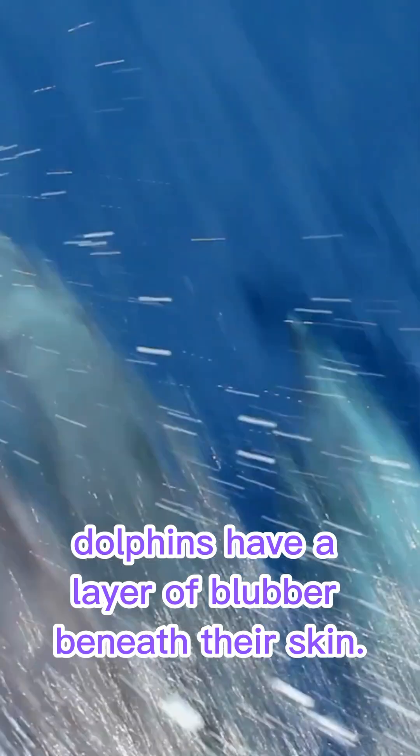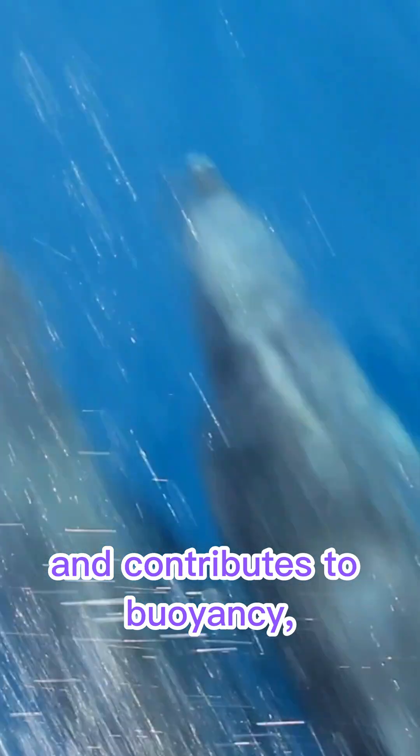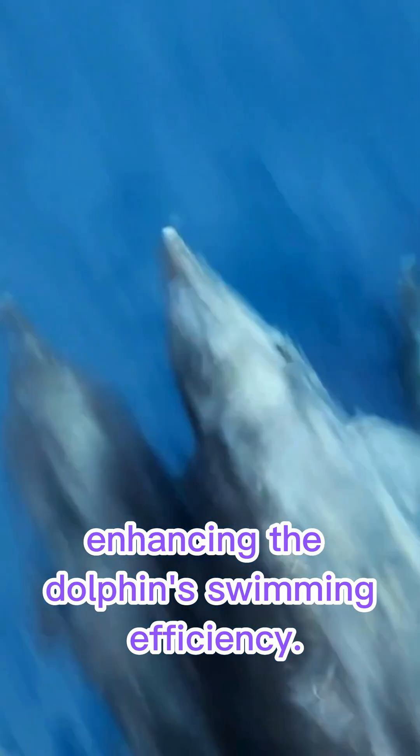Furthermore, dolphins have a layer of blubber beneath their skin. It provides insulation in cold water and contributes to buoyancy, enhancing the dolphin's swimming efficiency.